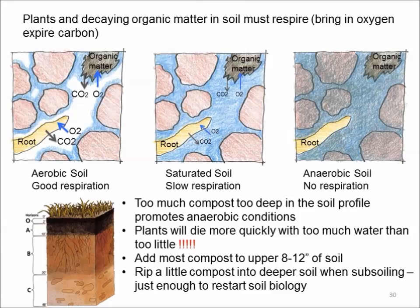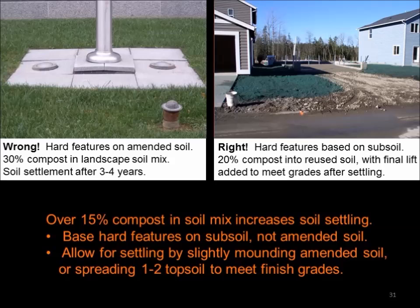The reason for keeping most organic matter near the surface is that decaying organic matter uses up oxygen. Lower soil layers have less access to air, so too much organic matter deep in the soil can create anaerobic conditions that are not good for plant growth. Also, foundations — for houses, roads, flagpoles, or any other structures — need to go on compacted subsoil, not on compost-amended soil. Fill in around foundations with amended soil for proper plant growth.